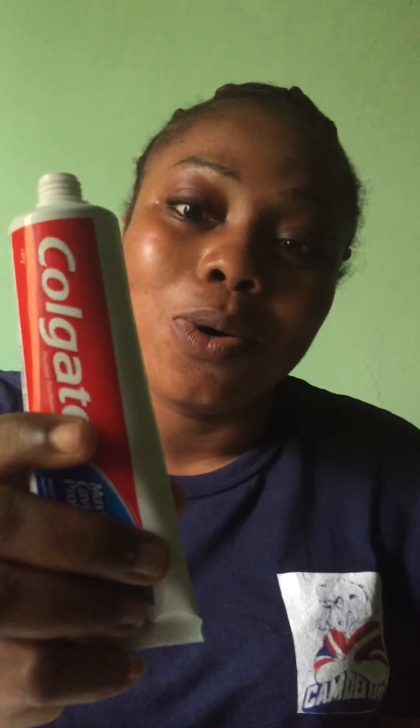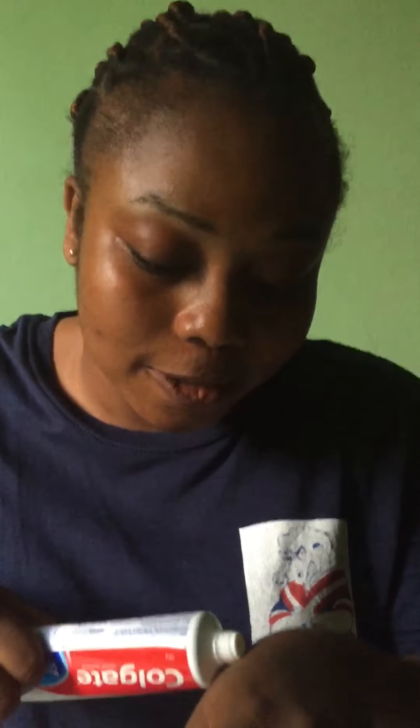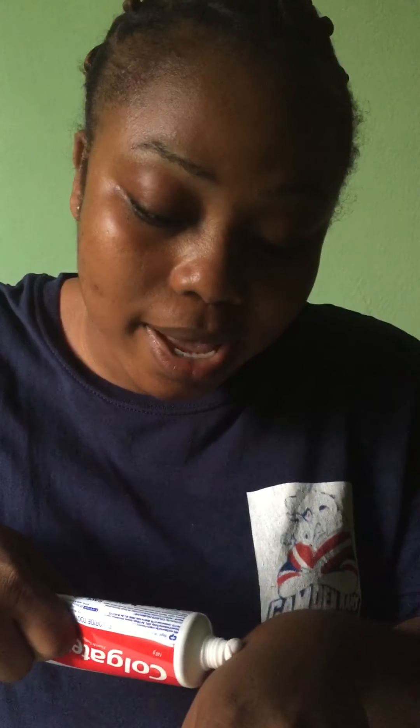So first of all, this is the Colgate toothpaste. I'm going to press some out — you can put it in a container, but I'm putting it on my hand because I don't have much acne or black spots on my face. I put a small quantity on my hand, then I add some Vaseline on my hand too, and then I stir them together.